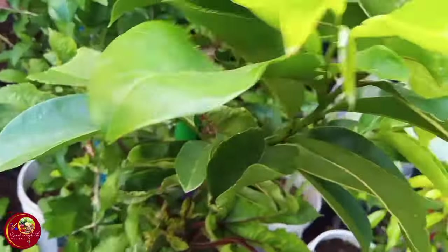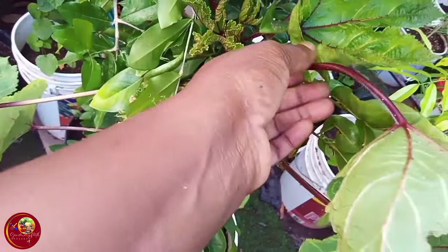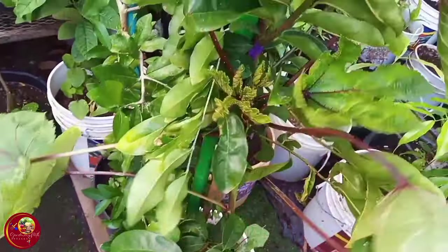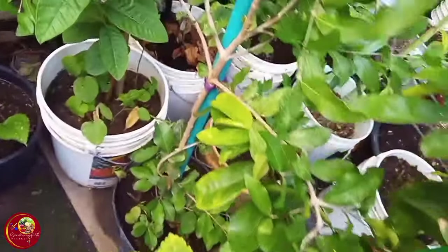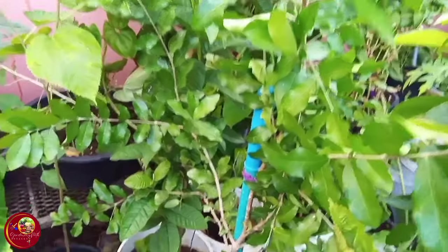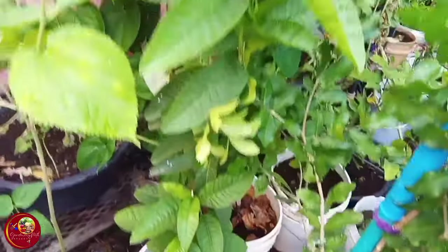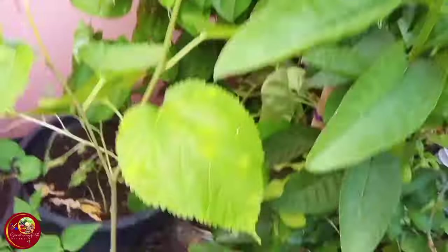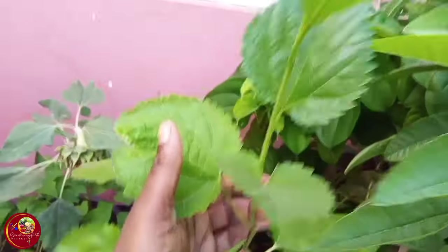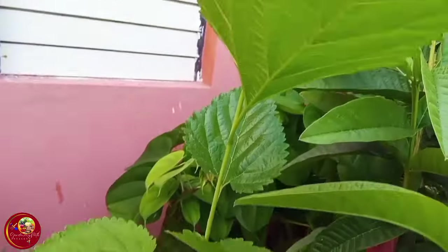Right here is my soursop tree — it is doing very well as well. And inside here, I have this red or burgundy okra. I just restrained it a little because it's coming out in the walkway. I have my cherry tree right here, doing lovely. Beside it is my guava tree, doing very well. This is my new mulberry tree — remember how it looked the other day? Very yellow and pale. It's coming alive.